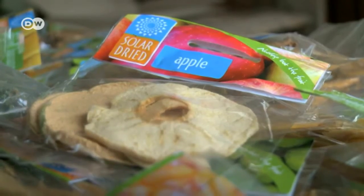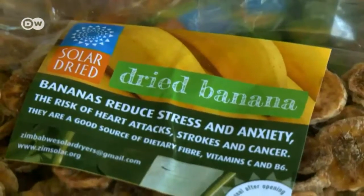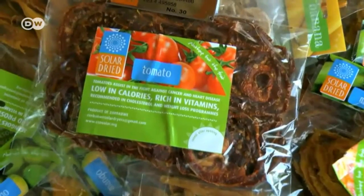In this way, the solar dryer could contribute to food security and allow farmers to supply fruit, even when it's out of season.